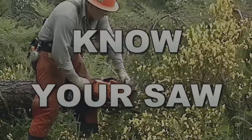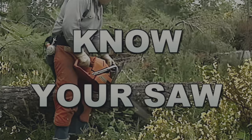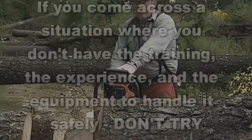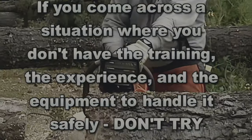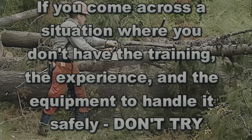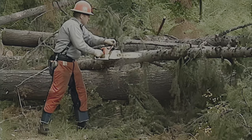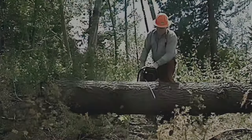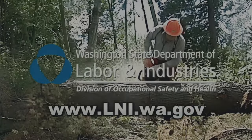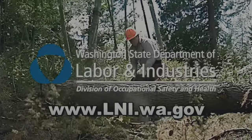Being alert to the entire cutting environment can help prevent serious chainsaw injuries. Knowing your saw, using it properly, along with proper maintenance and care, can help reduce the risk. But the most important message: if you come across a situation where you don't have the training, the experience, and the equipment to handle it safely, don't try. Call an experienced professional and get the job done correctly and safely. For more information, check our website at www.lni.wa.gov.